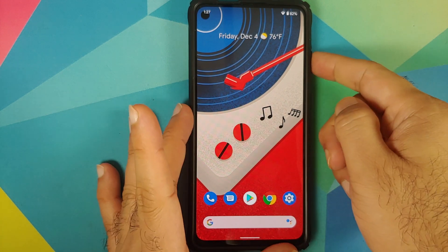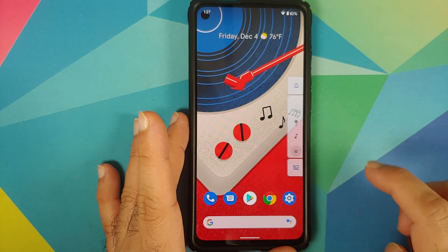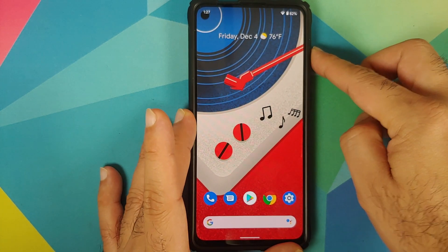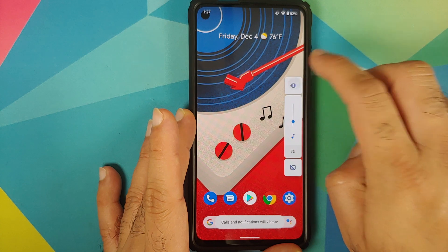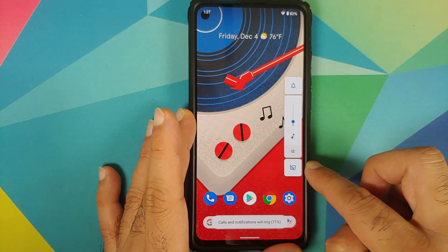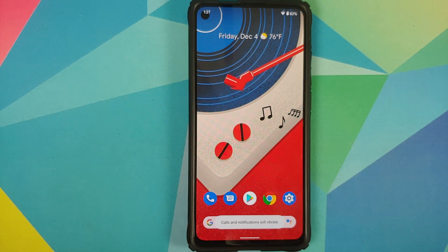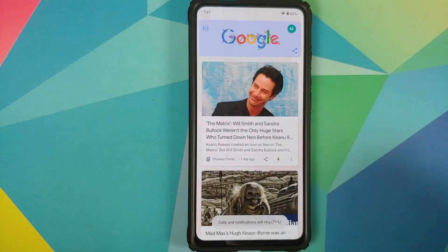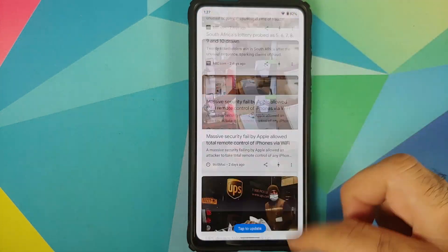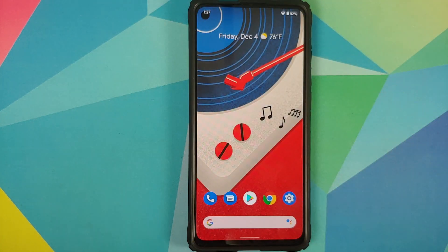In terms of the volume panel, this is how it looks from AOSP. The other options are at the bottom. You have a button on top to switch between different ringer modes, and the button at the bottom is to enable or disable live caption. If you swipe left, you have your Google feed with no jitters and no lags.